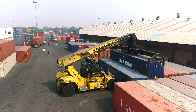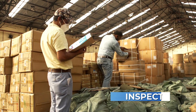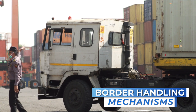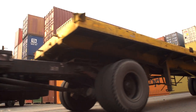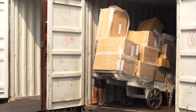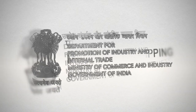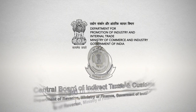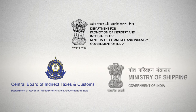Trading across borders includes the whole process of exporting and importing goods — customs clearance, inspections, as well as port or border handling mechanisms. There is always a cost or time factor involved in the clearance of consignments, which is dependent on both regulations and infrastructure. Since international trade is essential for any economy, the Department for Promotion of Industry and Internal Trade is coordinating with the Central Board of Indirect Taxes and Customs (CBIC) and the Ministry of Shipping.